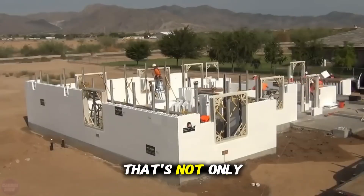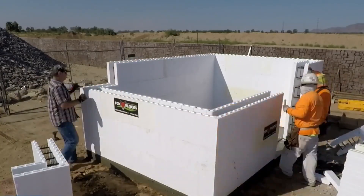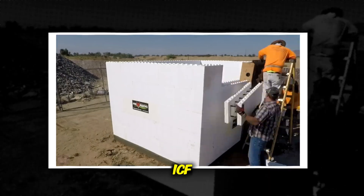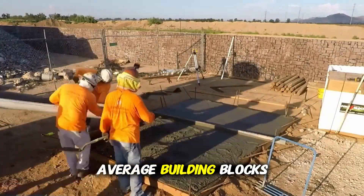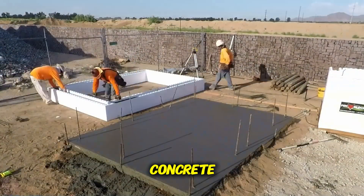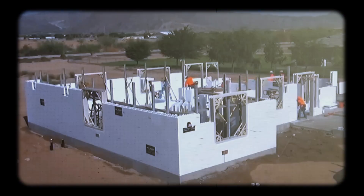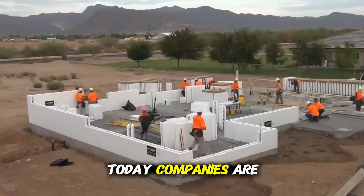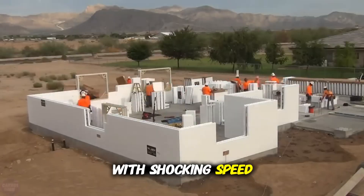Imagine building a house that's not only stronger than wood but also slashes your energy bills — and doing it all in just one day. With the rise of insulated concrete forms, or ICF, that dream is becoming a game-changing reality in modern construction. These aren't your average building blocks. ICF is made from expanded polystyrene foam filled with reinforced concrete, creating walls that are incredibly strong — up to 10 times stronger than traditional wood framing. Originally used just for foundations, this technology has evolved fast. Today, companies are using it to build full homes — one, two, even three stories high — with shocking speed and stunning results.